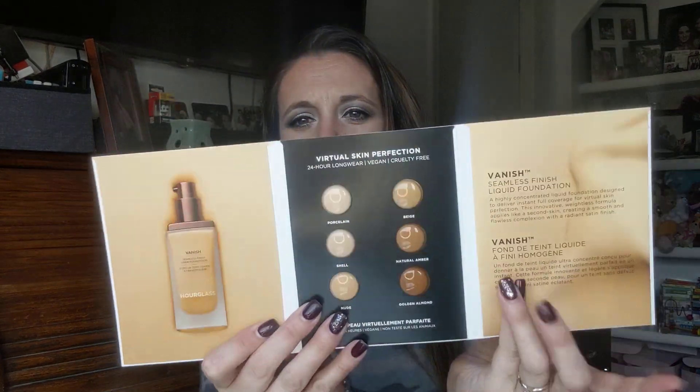My first box looks a little something like this. First, I got some samples because they always let you choose. I received the Hourglass Vanish foundation sample — it gives you a variety of colors, which is nice. I've been liking foundation samples lately because I get to try out new things. I also received a sample of Marc Jacobs Decadence perfume. I'm curious how that smells — I got a little on my finger, I don't know if I like that.